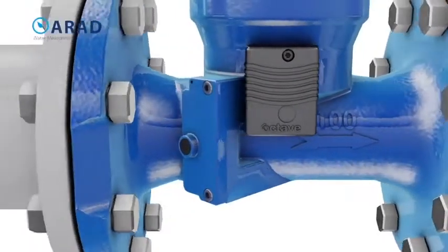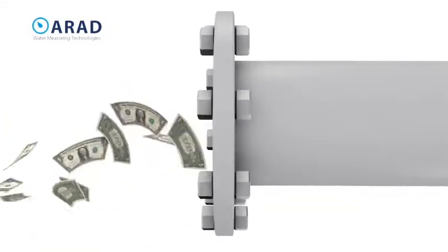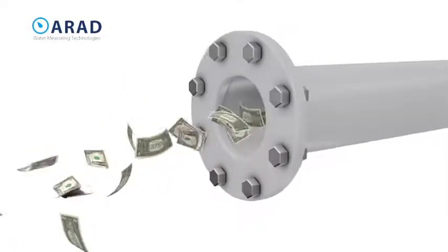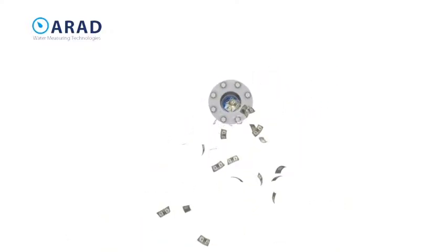The Octave is a water meter designed for maximizing revenue, minimizing water loss, and maintaining sustained accuracy for the life of the meter. The Octave's highly cost-effective price point makes it even more attractive.